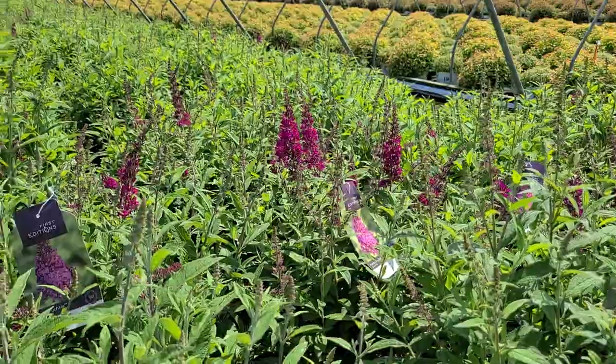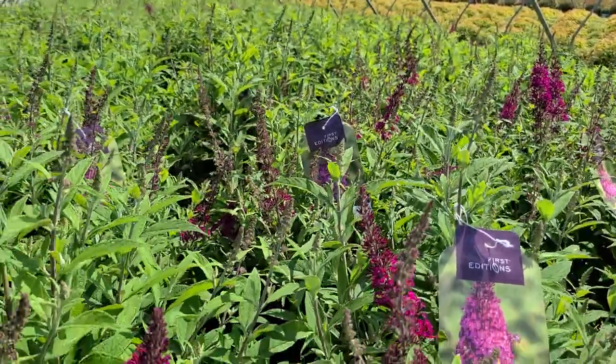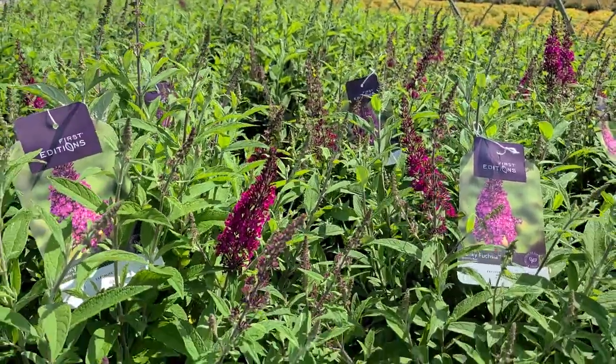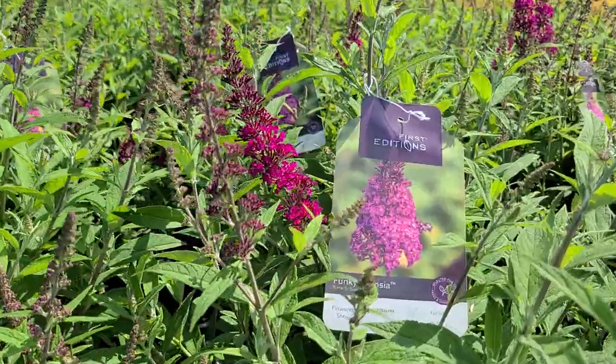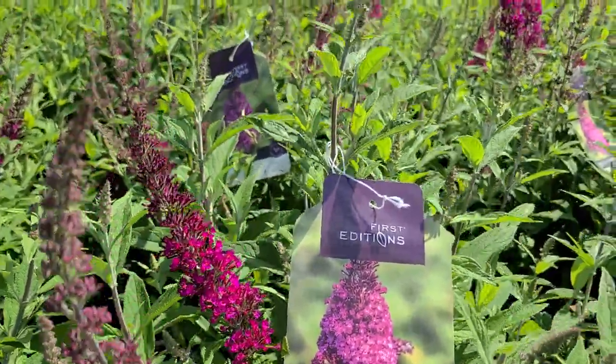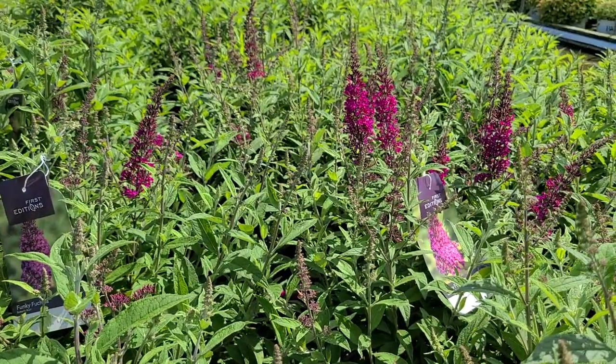Here's an example of one of the ones that you might like to find out more about. This is a lovely buddleia, one called Buddleia Funky Fuchsia. An unusual name, but when I show you the color of these butterfly bush flowers, I think you can see where that name came about.